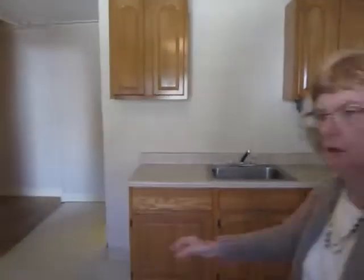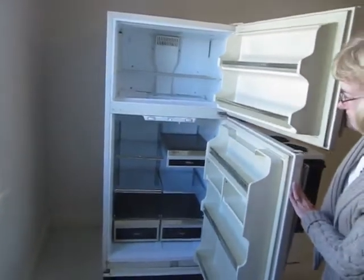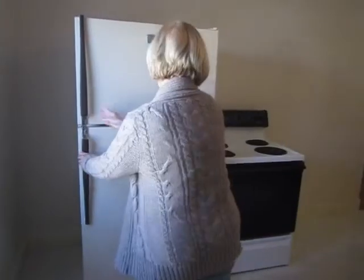Let me just show you the refrigerator so you can get an idea of the size. There we go — refrigerator, freezer. Electric stove.